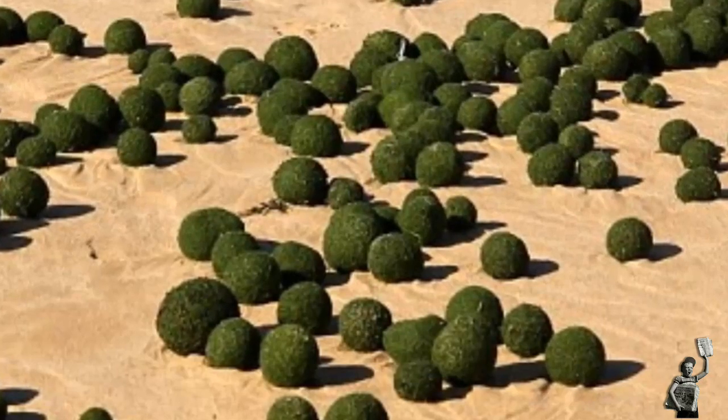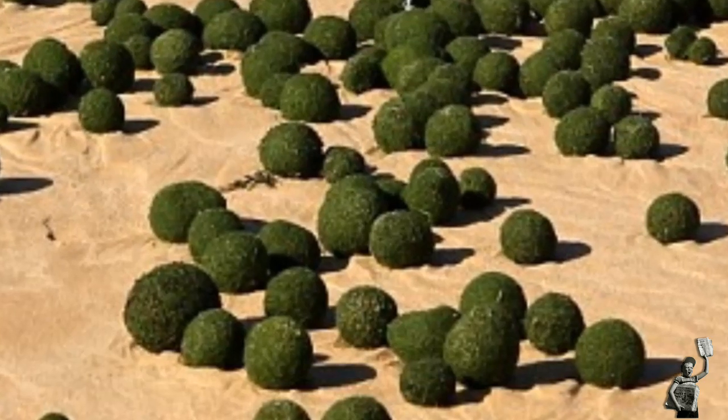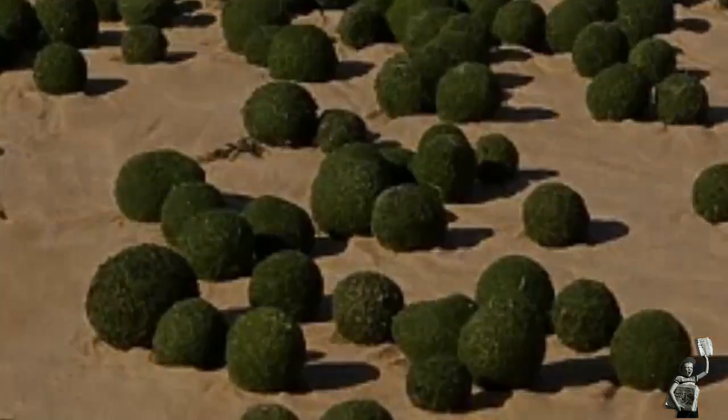It's the second unusual natural spectacle to hit Sydney's beaches in a matter of weeks. Last month, the waves at Manly Beach were lit up a fluorescent blue for three nights by agitated phytoplankton, apparently signalling the start of spring.